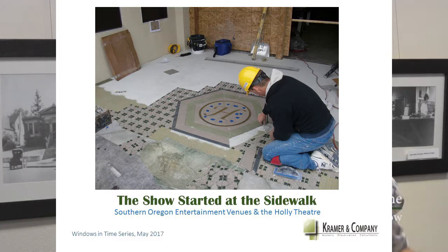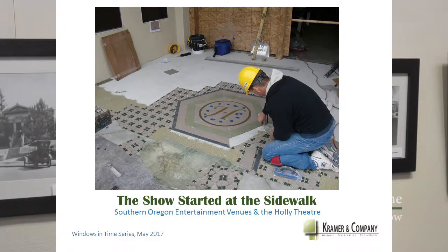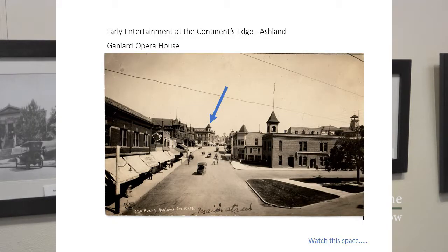Entertainment, obviously, in the 19th century was not what it is today. People entertained themselves. After the trains arrived in Southern Oregon in particular, larger venues were built and traveling musicians and acts and vaudeville and comedians and speakers came, and most of our communities, including Ashland, had an opera house. They would occasionally actually put on opera, but mostly you just called the theatre the opera house.